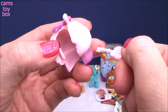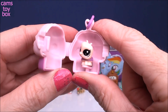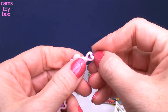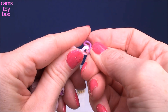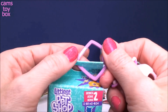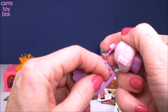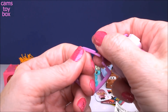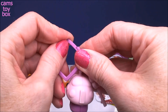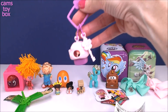You put the key in, give it a twist, and it pops right open. You can take your Littlest Pet Shop character and they go right on top. You can put the danglers through the holes, add the key ring accessory from the top of the box, and keep everybody together. It's like a little key chain to carry around your characters. Each one has a little window so you can see your character peeking through. These are really fun.